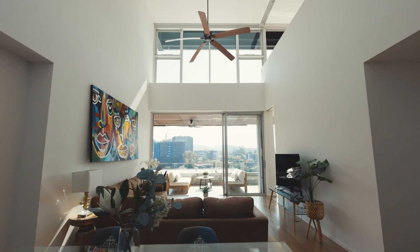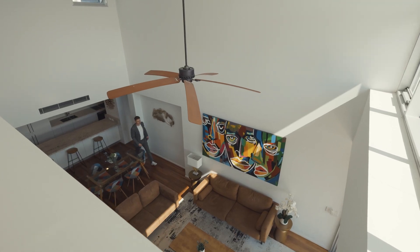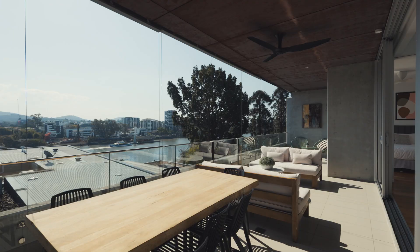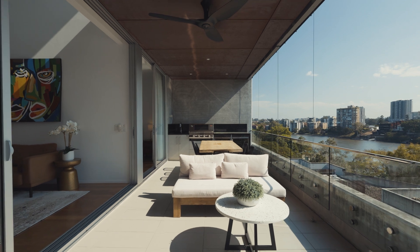Upon entry you're greeted by a spacious lounge and dining area with soaring six-metre ceilings. Bathed in natural light, the home easily creates an inviting and spacious atmosphere. The impressive entertainer's terrace is a standout feature, complete with top-of-the-line barbecue and outdoor kitchen with river views.